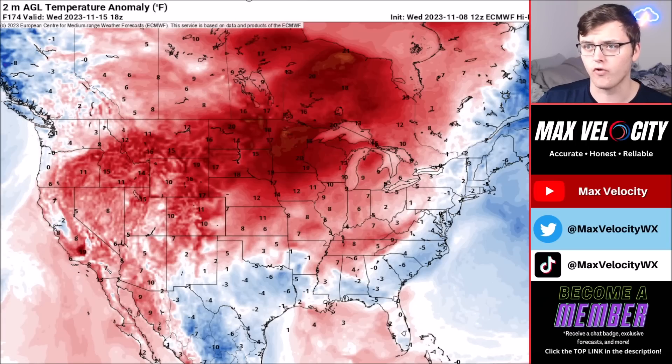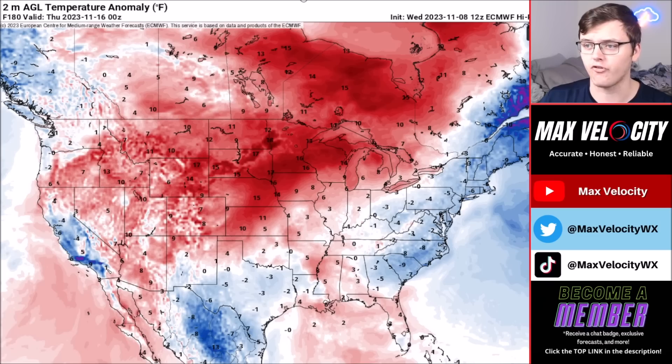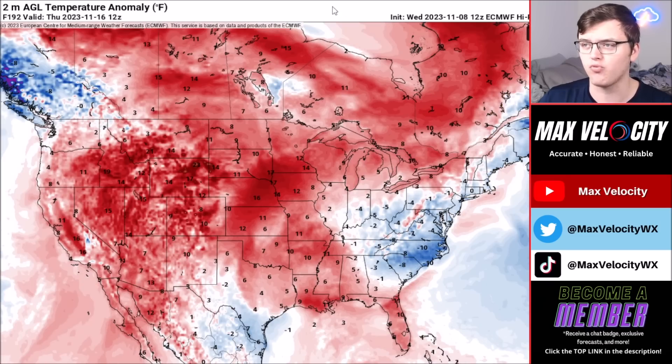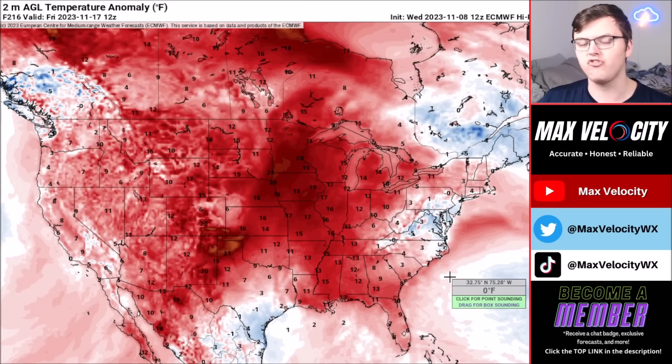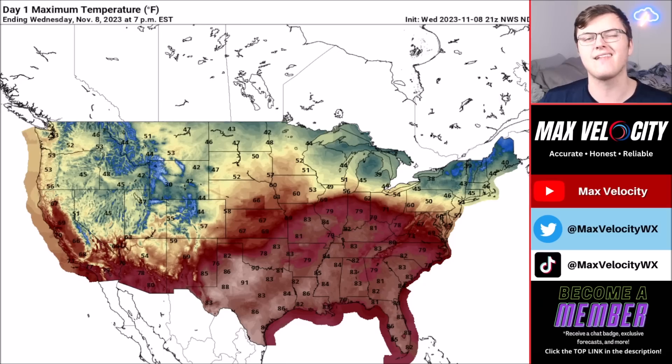Even though we're going to see a cold front, look at the northern plains going into Wednesday — we could be talking about close to record-breaking high temperatures across parts of the northern plains and the Midwest. As we go closer to Friday and Saturday of next week, changes do not seem imminent. It is going to stay very warm as we go into next week, at least for this time of the year.